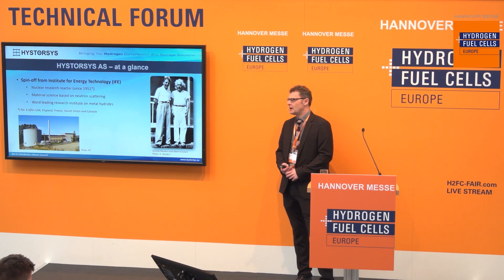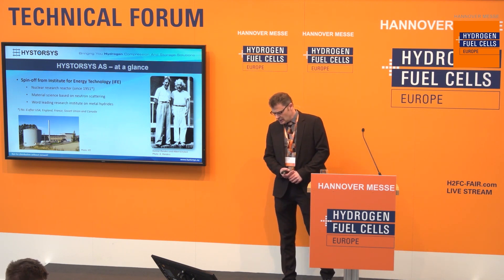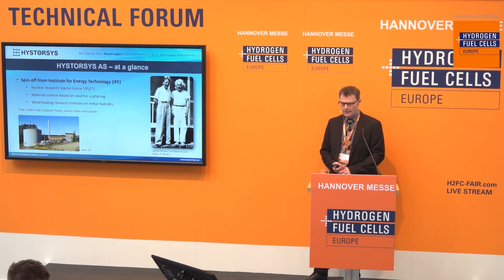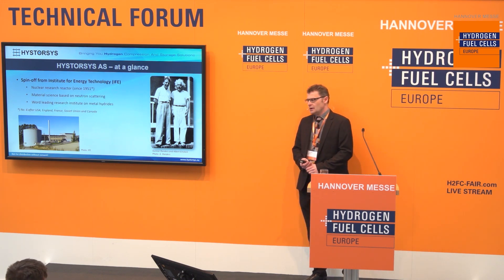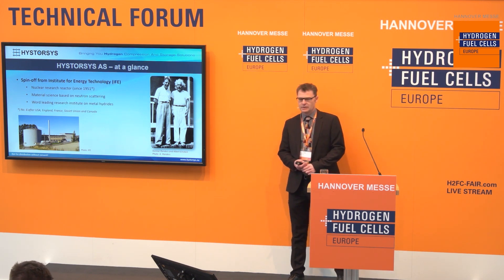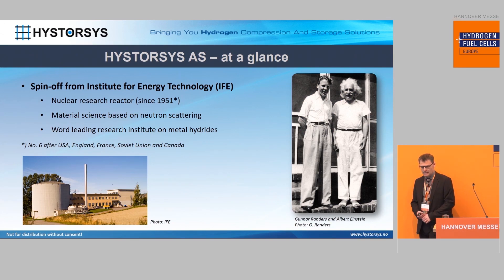As early as in 1951, Norway was actually operating a nuclear power plant as the country number six in the world after US, England, France, Soviet Union and Canada. And this was thanks to the physicist that you recognize on the left side of this picture, Gunnar Anders. The other guy is Albert Einstein, if you didn't recognize him.